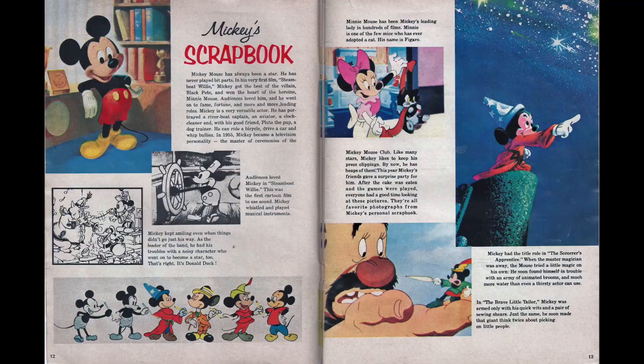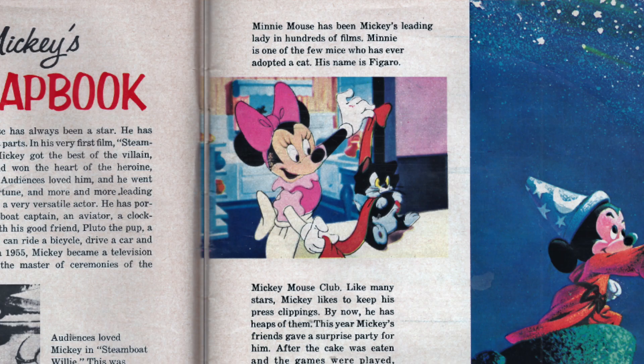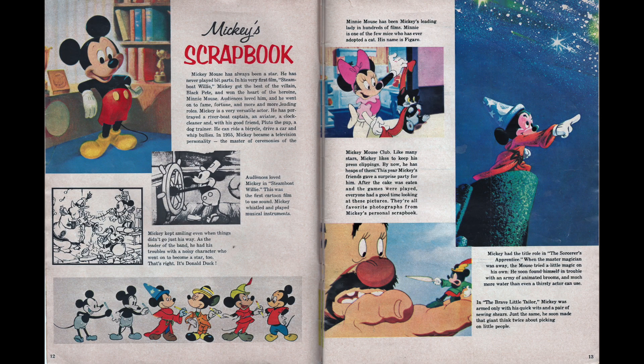What else was happening in the world of Disney in 1968? It was Mickey's 40th birthday, and we have this great spread from Mickey's scrapbook. I really love the writing — things like 'Mickey kept smiling even when things didn't go his way,' and 'Minnie Mouse has been Mickey's leading lady in hundreds of films. Minnie is one of the few mice who has ever adopted a cat. His name is Figaro.' Having written some books and articles about Mickey myself, I know it can be hard to sum up his career and personality. 'Mickey Mouse has always been a star — he has never played bit parts.' I think I mentioned this scrapbook article in my previous video about Mickey Mouse's birthday celebrations.